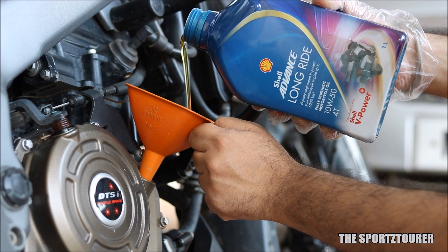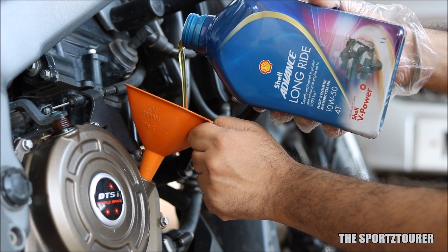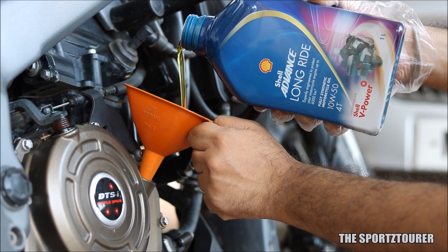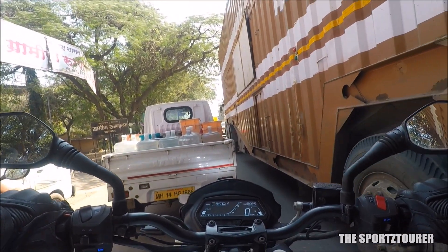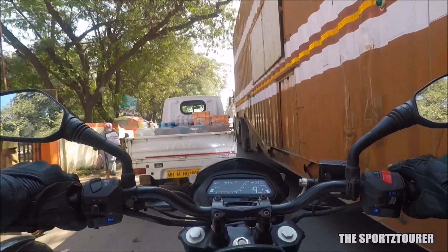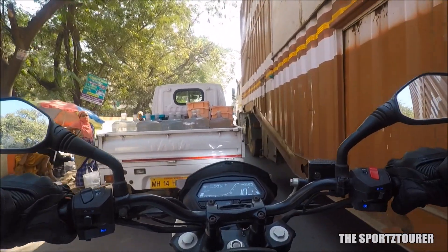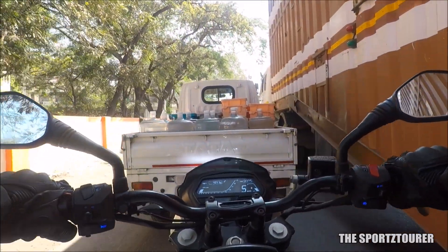The Dominar demands a 10W50 grade synthetic engine oil, and after a long wait we get this from Shell, which is said to have a different formulation. The Dominar's engine performed well on this engine oil, but if you're a city rider, you must know that the Dominar doesn't really like traffic riding as much as it loves open roads. My personal experience with this engine oil was not so good in heavy traffic, which demands frequent gear shifts in stop-and-go stressed conditions.